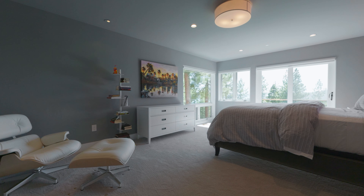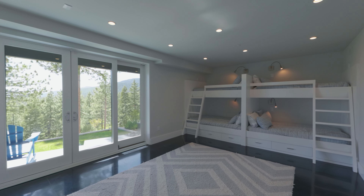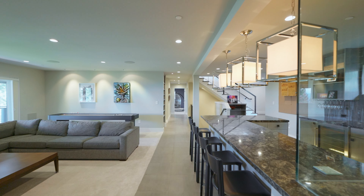There are four generously sized guest bedrooms, one with four built-in bunk beds, two queen beds and two twin beds to accommodate extra guests.